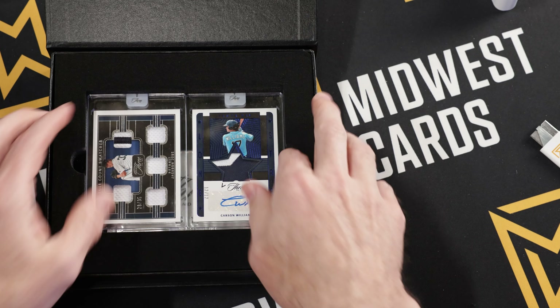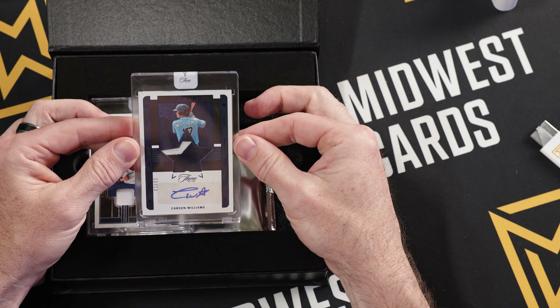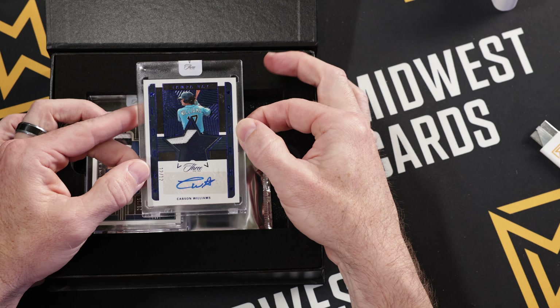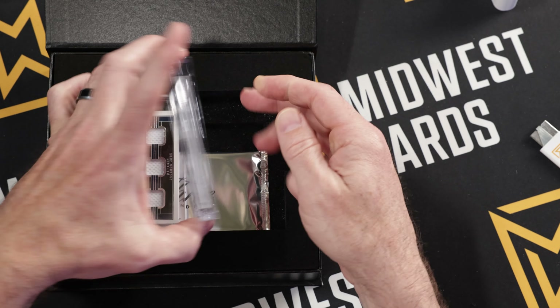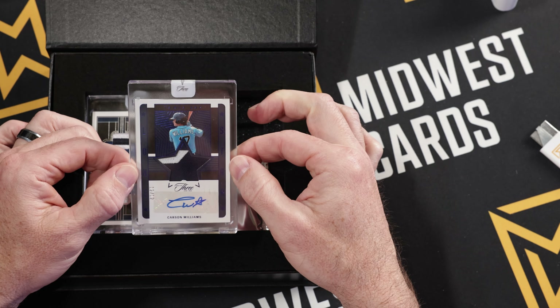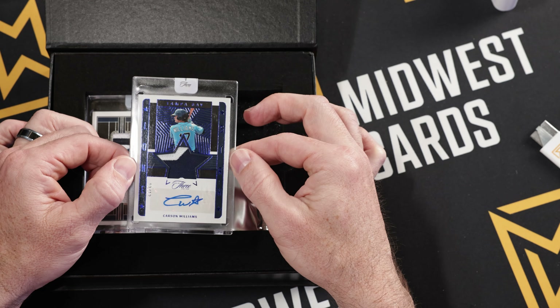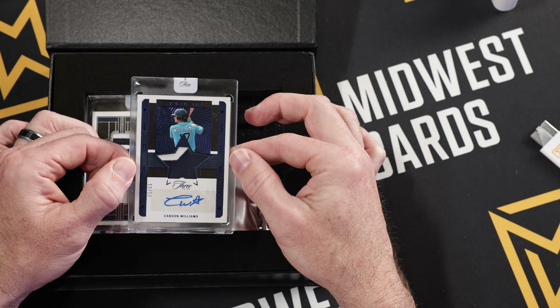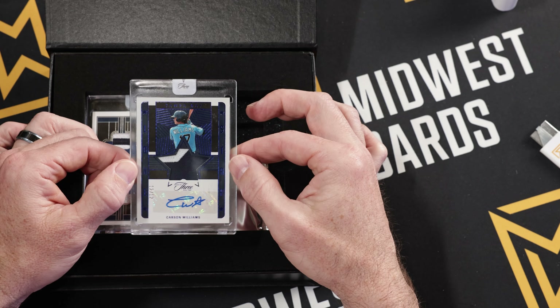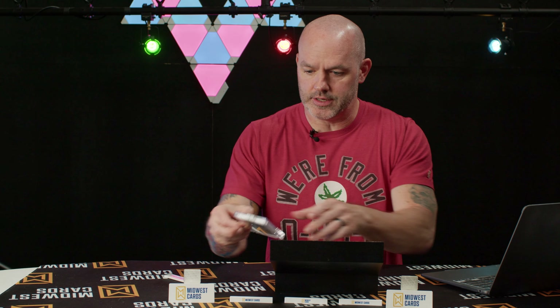We got two encased cards right on top. Starting here with this nice patch auto — Carson Williams, numbered 12 out of 12. Very awesome. This is obviously a prospect; it mentions he did really well in 2022 in Class A, so we're talking a big-time prospect for Tampa Bay. You can see here it says Lone Star — this is a Lone Star auto patch, two-color patch, which is really great. I really like the look of that.